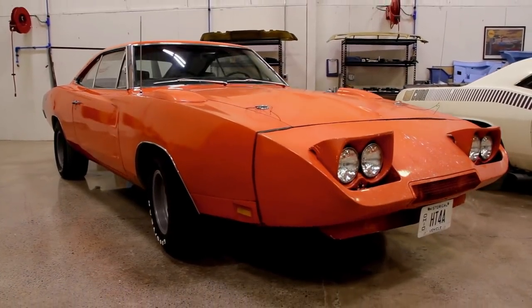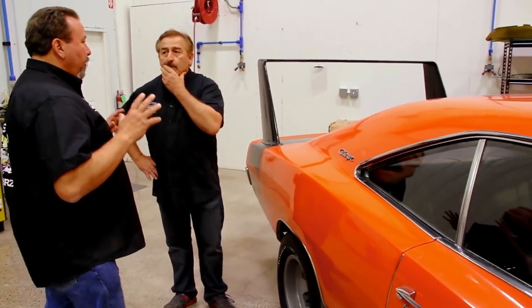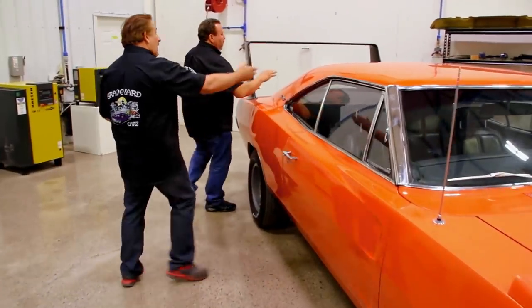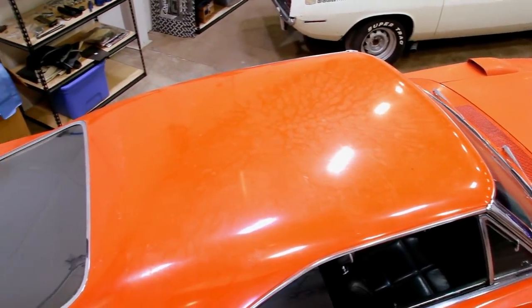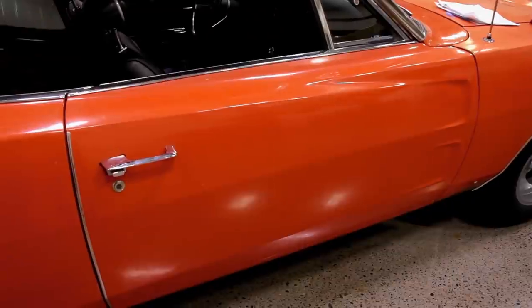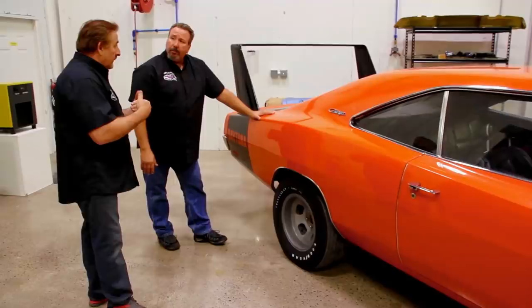Our 1969 Charger Daytona — if you remember, a few years ago Tony D'Agostino came out and we debated whether or not the car was nice enough, clean enough, and original enough that we wanted to try to talk the owner out of restoring it. The owner sent it to me, wanted it restored, bought the car brand new, and the car's been part of his life forever. We decided that we would restore the car and not try to talk the owner out of it.